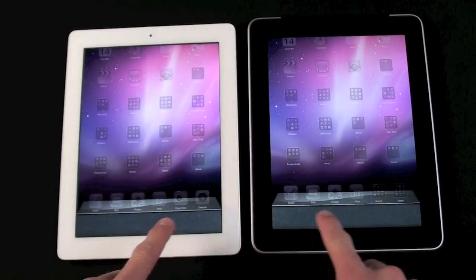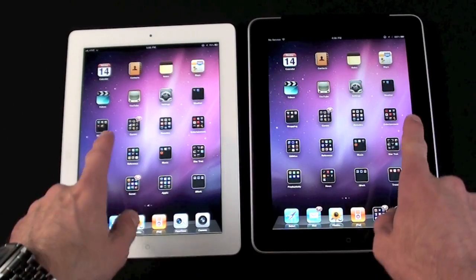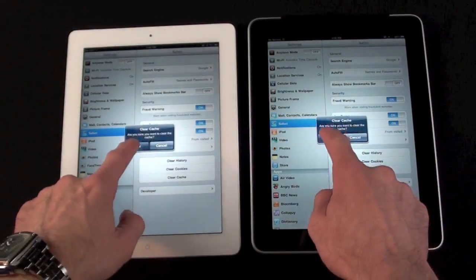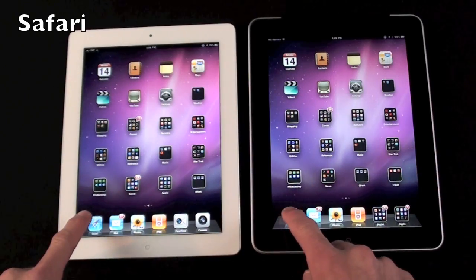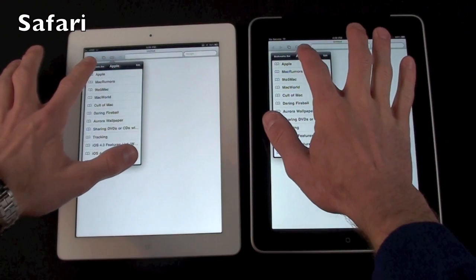I just want to show you that I've cancelled all background apps so nothing is suspended. I'm also going to go ahead and clear the internet cache. Now let's go ahead and launch Safari again — we're running on Wi-Fi. Now let's load a bookmark; we're going to load the Apple page.